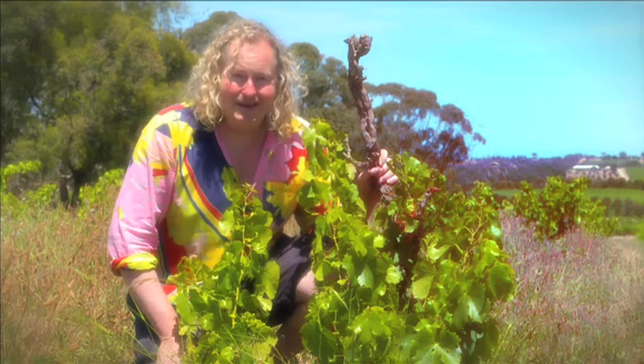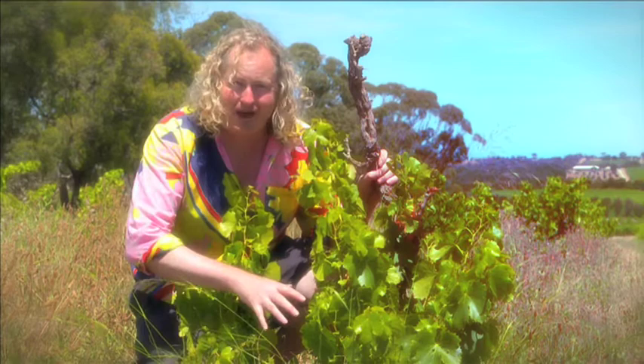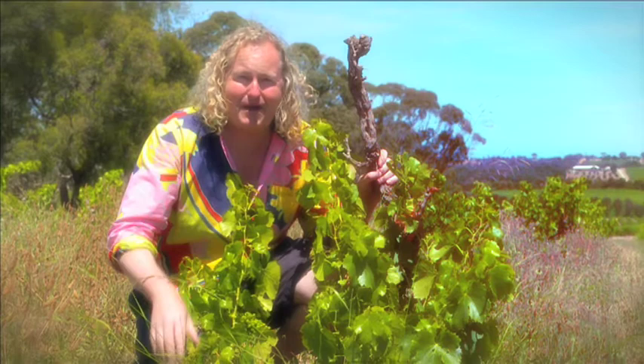Here we are in a near derelict vineyard of Grenache. This is a hundred year old Grenache vine and it's nearly derelict because nothing really happens in these vineyards. This one's slightly pruned but some of them don't have any pruning and no cultivation, no spraying, no irrigation — nothing happens except for picking.